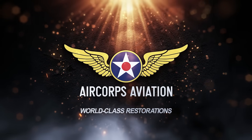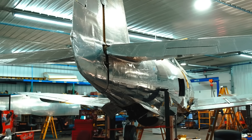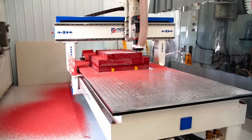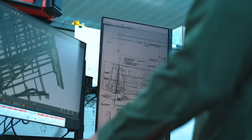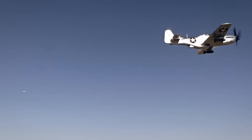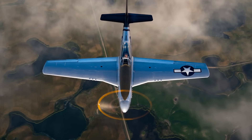Before we dive in, let's talk about a very cool sponsor: Air Corps Aviation. Based in Bemidji, Minnesota, Air Corps Aviation has been helping to keep aviation history alive since 2008. This firm specializes in everything from full-scale restorations of legendary World War II aircraft to supporting modern aviation and aerospace efforts, thanks to a broad spectrum of in-house expertise in everything from CAD, engineering, and custom fabrication to welding, painting, and airframe inspections. Their incredible restoration portfolio includes aircraft like P-47 Thunderbolts and a number of P-51 Mustangs.